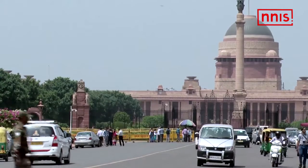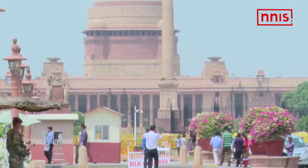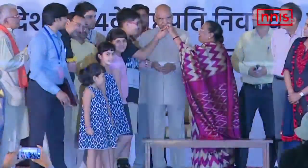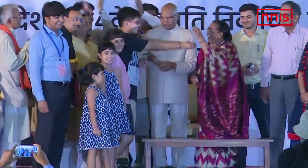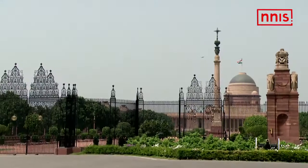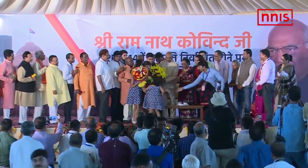With the election to the highest office in the country over, the Rashtrapati Bhavan is all set for the next president of the country. He is going to share the legacy of icons like Dr. Rajendra Prasad, Dr. Sarvapalli Radhakrishnan, and Dr. APJ Abdul Kalam.